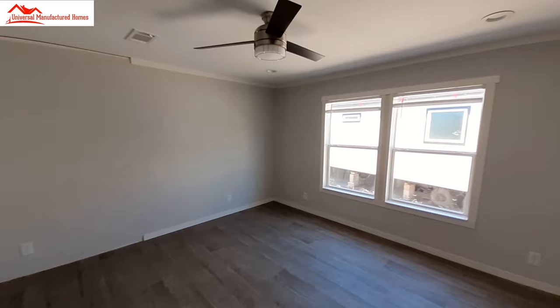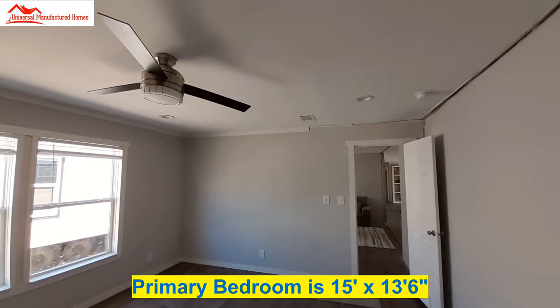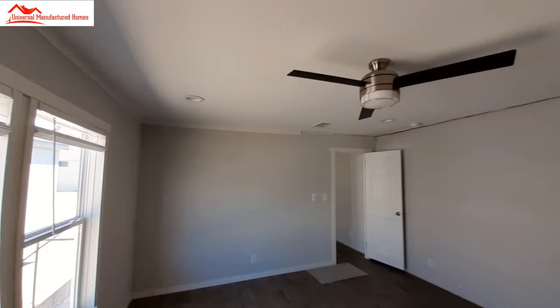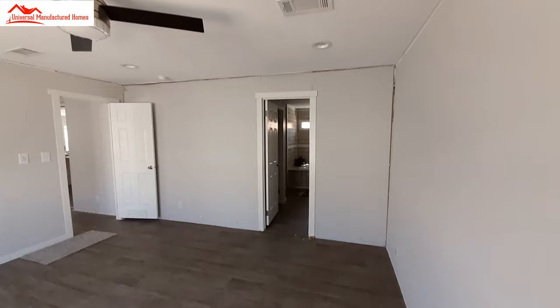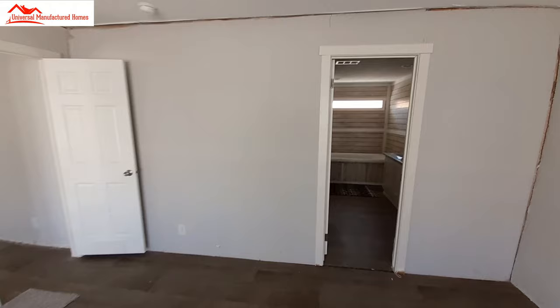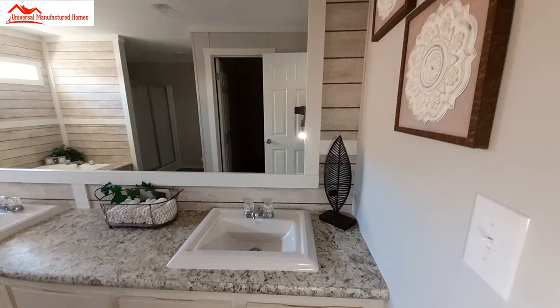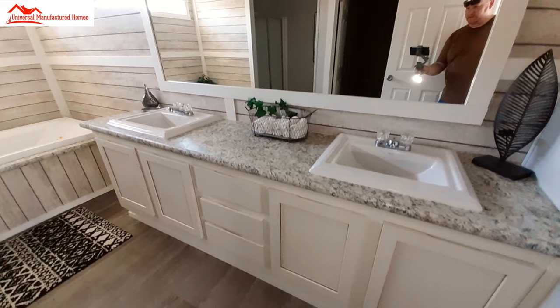Now in our master suite, there are four overhead lights plus the ceiling fan. I like the size of the bedroom. Into the primary bathroom — we've got the square porcelain sinks and a stack of drawers.